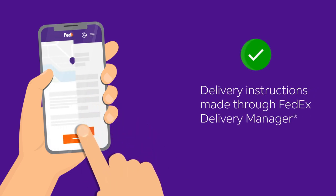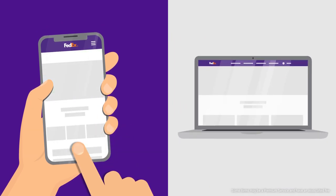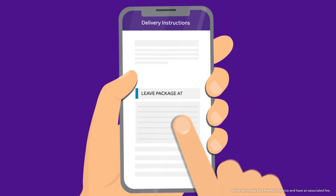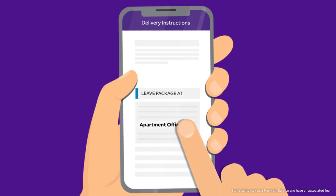Delivery drivers see the instructions made through FedEx Delivery Manager. You can change your delivery instructions by navigating to FedEx Delivery Manager in the FedEx mobile app or online at FedEx.com. Once you click on Delivery Instructions, you can choose from a list of eight instructions to help the driver know where to deliver your package.